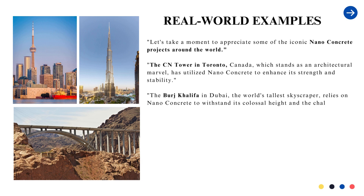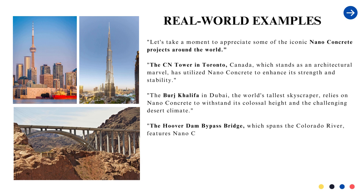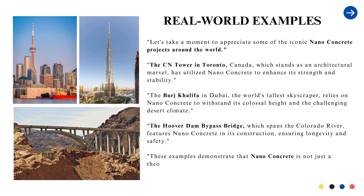The Burj Khalifa in Dubai, the world's tallest skyscraper, relies on nanoconcrete to withstand its colossal height and the challenging desert climate. The Hoover Dam Bypass Bridge, which spans the Colorado River, features nanoconcrete in its construction, ensuring longevity and safety.